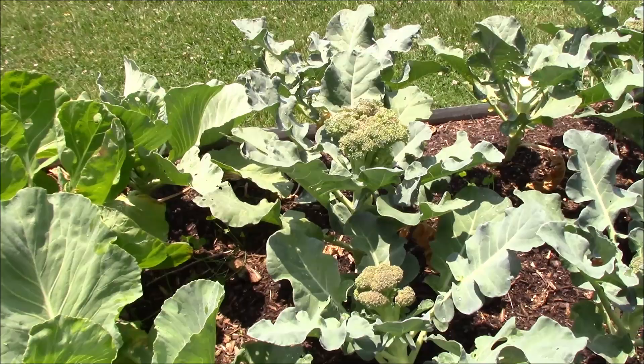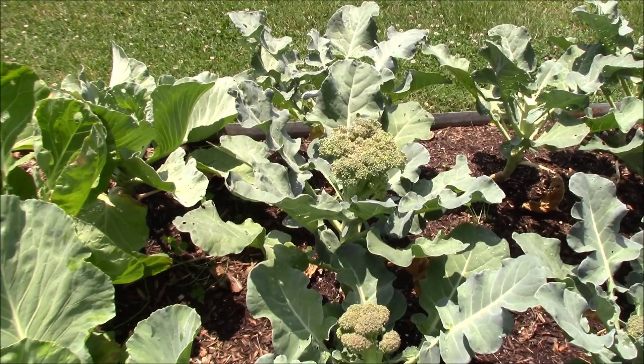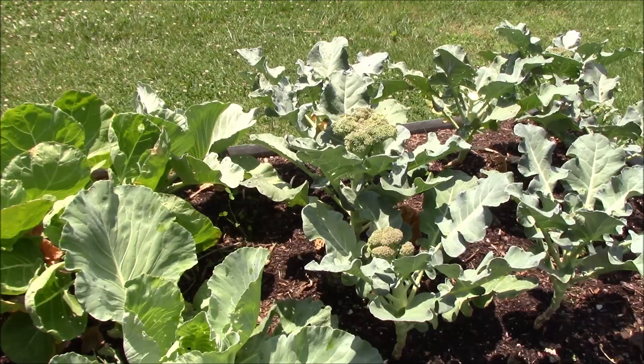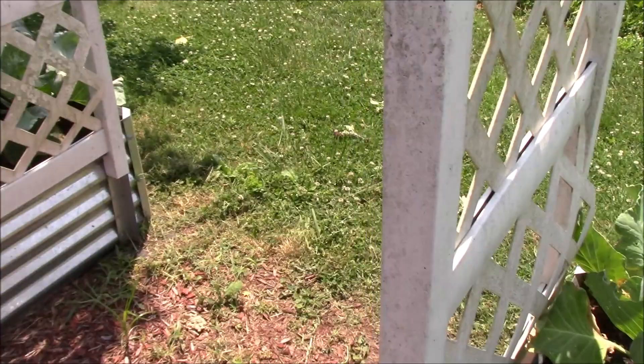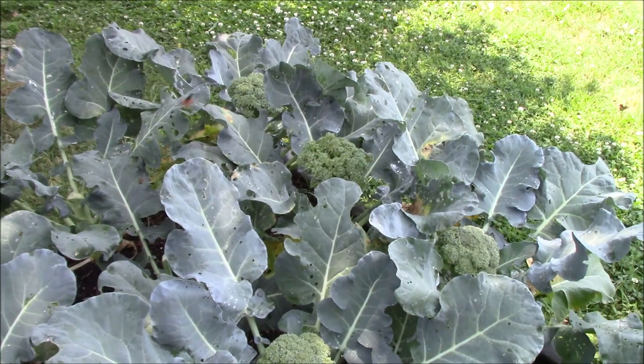Our broccoli over here — we can zoom in here — it's got some heads on it, not doing too bad but not getting real big. It just turned hot so fast that the broccoli is just going to try to bolt. I think we're going to have a lot better luck with broccoli in the fall — that's usually when I like to grow it anyway. Over here we got some more brassicas — a little leaf damage, got some bugs going on — but some more broccoli heads in here, we'll probably need to get these picked.